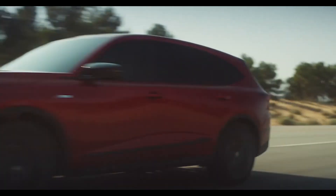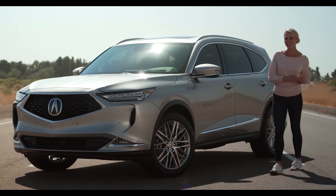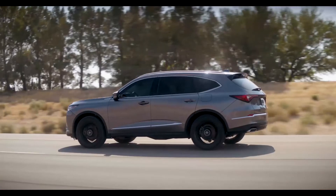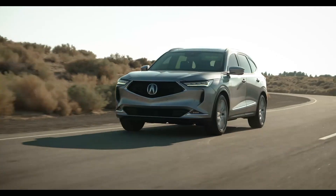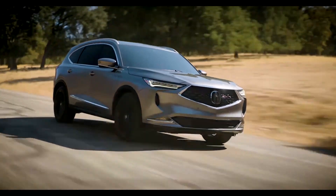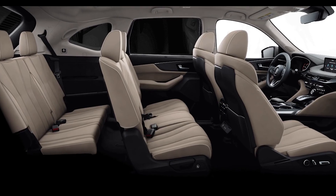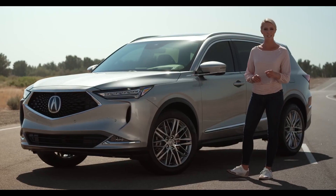Thanks for joining me today. I do know that I've done a lot of talking, but I think it's safe to say that the all-new Acura MDX speaks for itself with that athletic look and the performance to match. The Acura MDX is the best-selling three-row luxury SUV of all time for a good reason, and now it's simply the best.